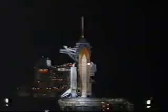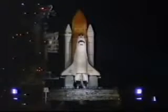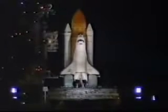Go for auto sequence start. T-minus 31 seconds. And we have a go for auto sequence start. Atlantis' onboard computers have primary control of all the vehicle's critical functions. T-minus 20 seconds.